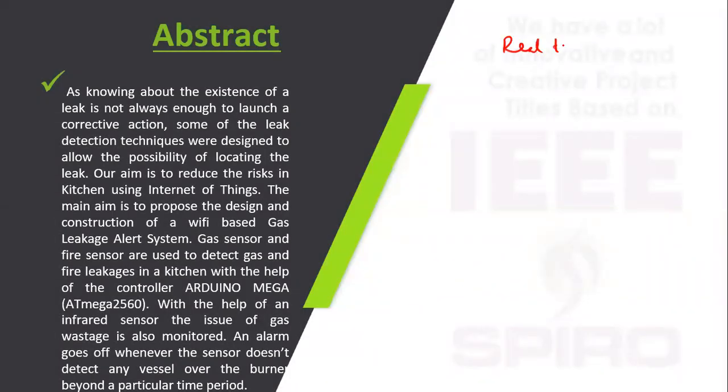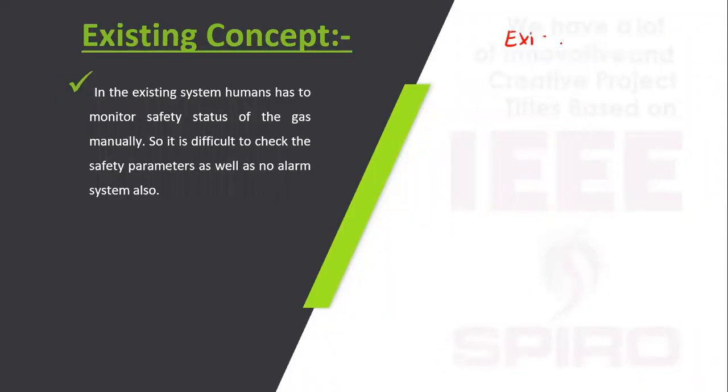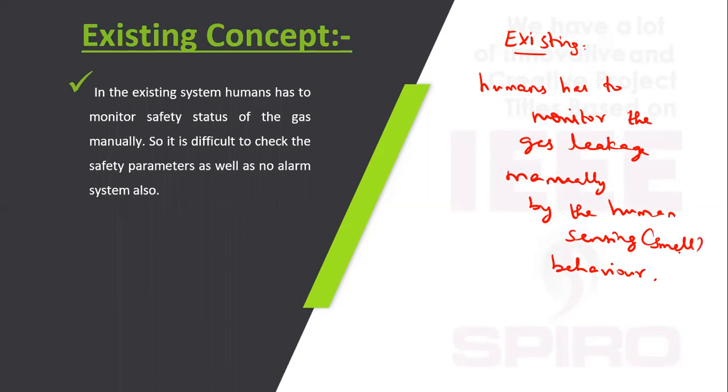In the real-time scenario, gas leakage detection is done manually by the human senses. Humans have to monitor gas leakage manually through their sensing behavior — sensing means smell.